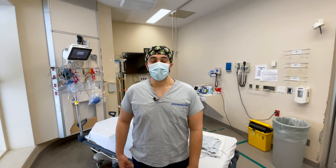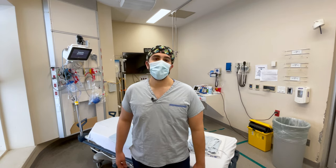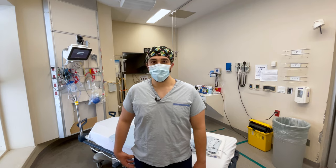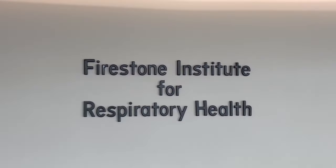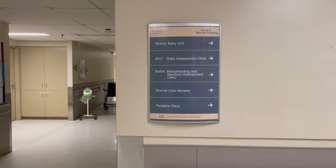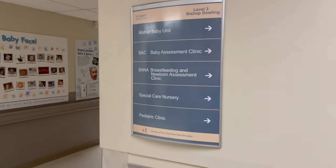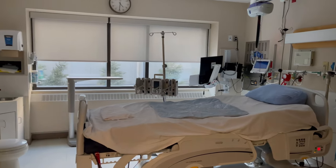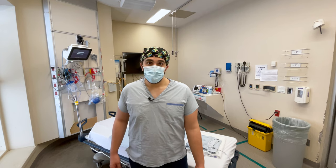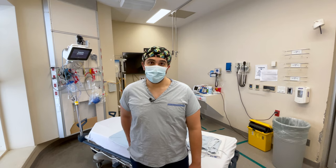St. Joe's is our regional mental health facility with robust inpatient and outpatient psychiatric services available. It's also Hamilton's center for thoracics, nephrology, obstetrics and gynecology, giving our residents superior access and experience treating these very sick patients. It has an addictions team, both inpatient and outpatient, which our resident team works closely with.